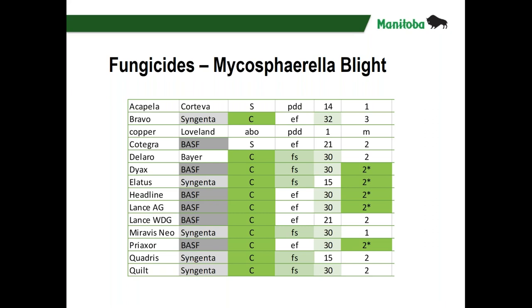Two other important columns to consider: the pre-harvest interval, which for some products is up to a month or more between fungicide application and harvest; and the number of applications allowed per crop, generally one or two. The asterisk denotes that those products may be used twice in a crop, but not sequentially — you'd need another product in between, preferably something with a non-systemic effect, to avoid driving resistance in the pathogen.